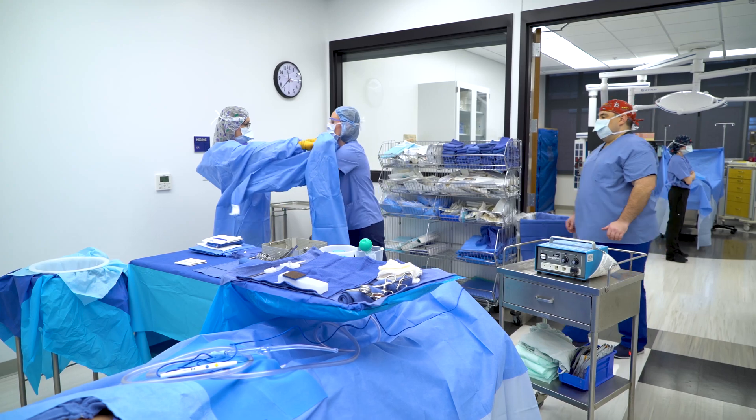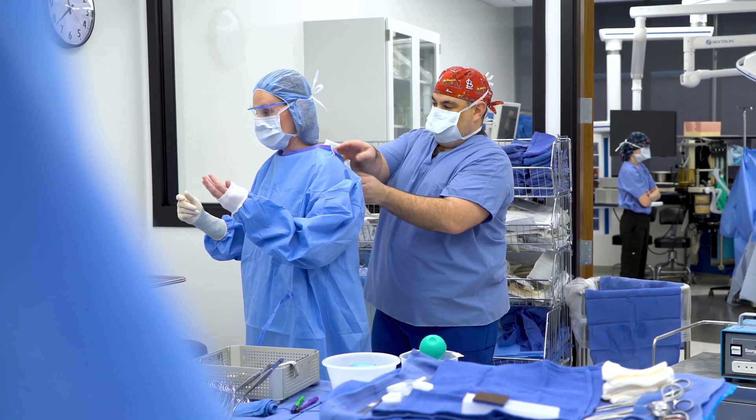Working basically in the hospital in the operating room as an anesthesia tech kind of drew me in, and my curiosity geared towards wanting to do more hands-on work with the surgeon.